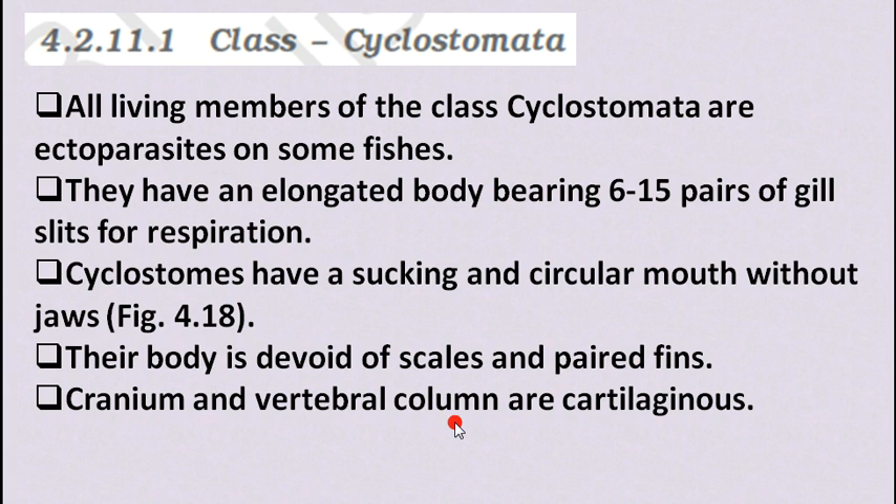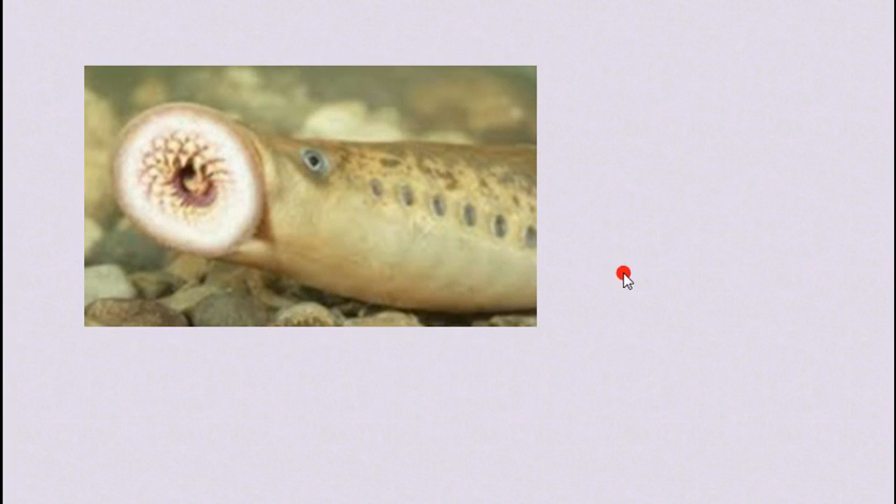You can see in the picture the circular mouth — their mouth is completely circular since they have no jaws. They also have gill slits — 1 through 6 — for respiration. The circulation of blood is of closed type, meaning the heart pumps blood through capillaries to reach every cell. Cyclostomes are marine but migrate to fresh water for spawning.